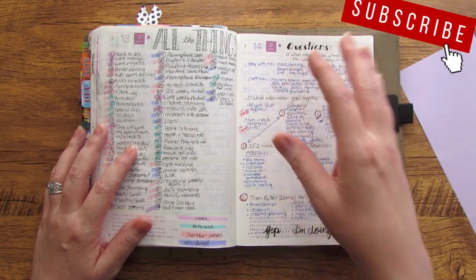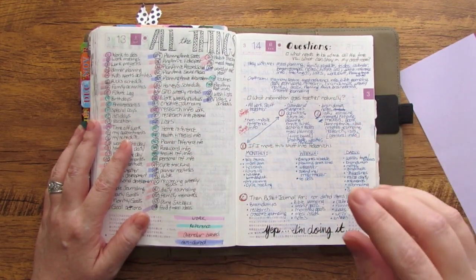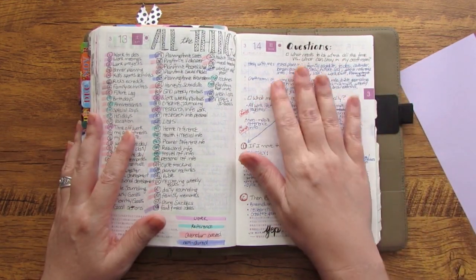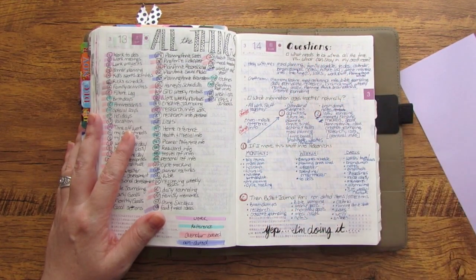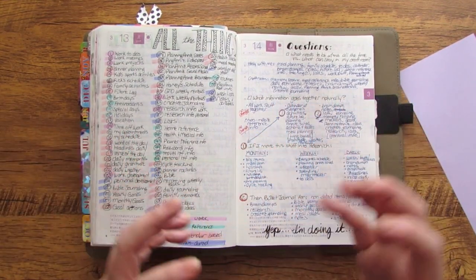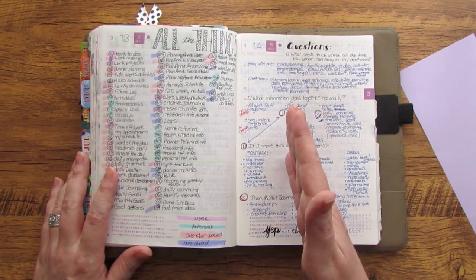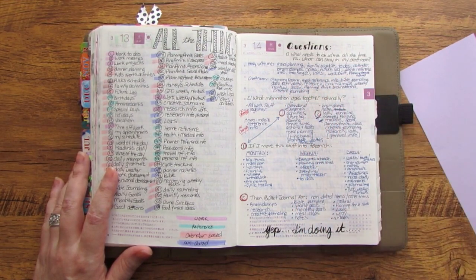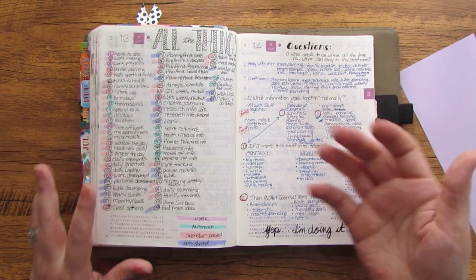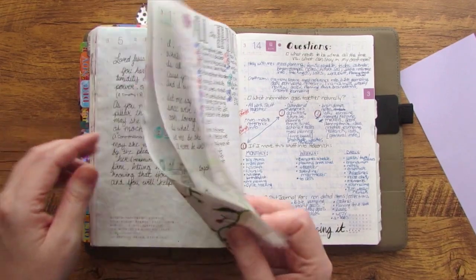I asked myself: what from my planning items needs to be with me all the time, and what can really stay in my office or craft room? I made a list of what I really need to reference with me all the time. Then I asked what information naturally goes together, and I ended up with two lists: one calendar based and tied to specific dates and times, the other was memory keeping, lists, journaling, trackers, goals, research, and brain dumps — things not necessarily tied to a specific day.